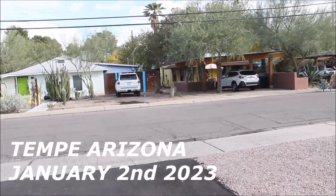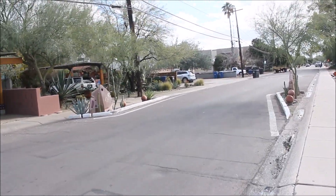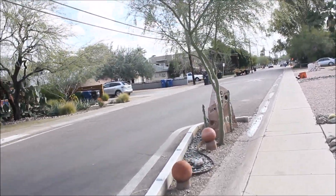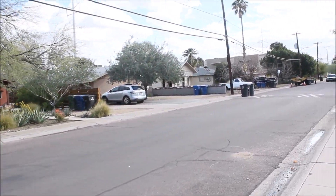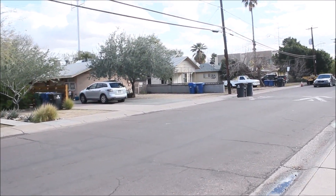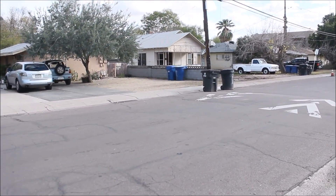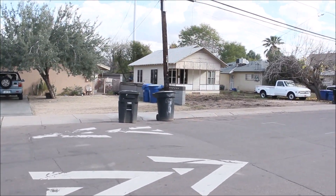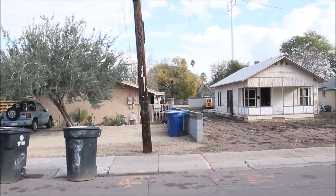Three hours later. Good afternoon from Tempe, Arizona. Today's date is January 2nd, 2023 — the Monday after New Year's, and it is a year to the day that we found ourselves over at the barn on 5th Street, 600 West 5th Street, going through that collection. Today we're at 1015 Farmer in Tempe. There's an old house being rehabbed and we've come back for part two, covering the back side of the property.